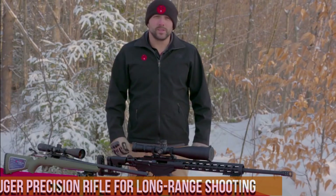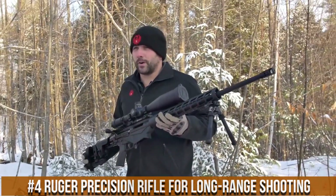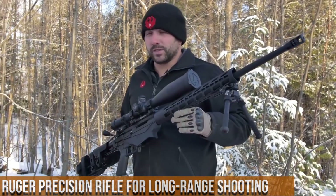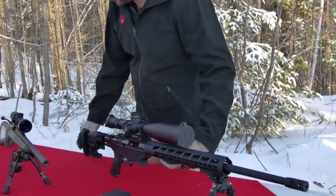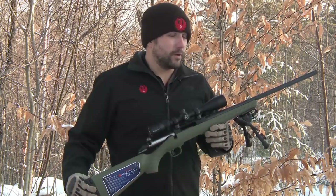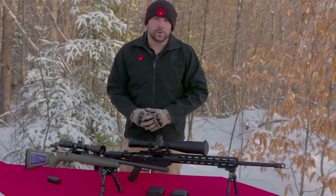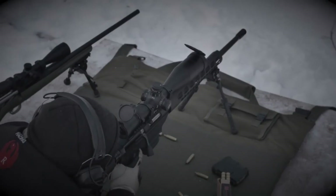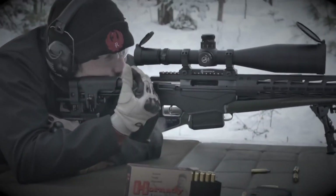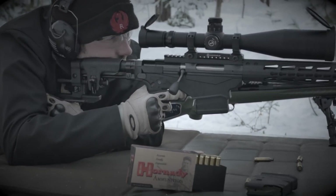Number 4: Ruger Precision Rifle for Long-Range Shooting. A game-changing masterpiece for long-range shooting enthusiasts, engineered with meticulous precision and purpose-built to dominate the most demanding shooting scenarios. The Ruger Precision Rifle boasts a cold hammer-forged barrel that ensures exceptional accuracy shot after shot. Its fully adjustable stock allows shooters to achieve the perfect fit and optimal ergonomics, while the Ruger Marksman adjustable trigger provides a crisp, clean break.